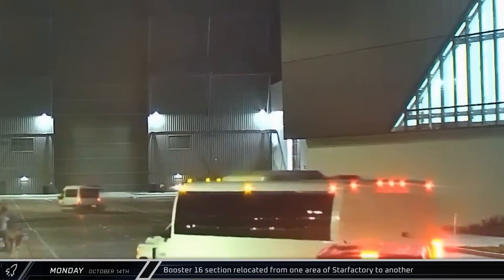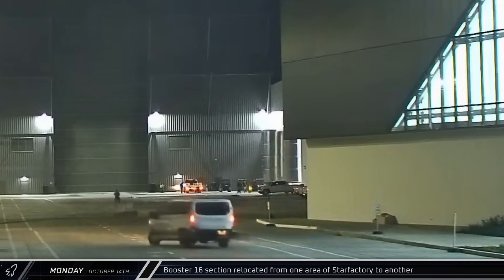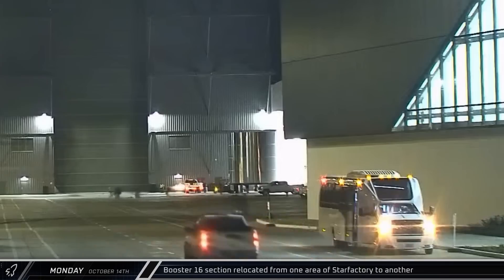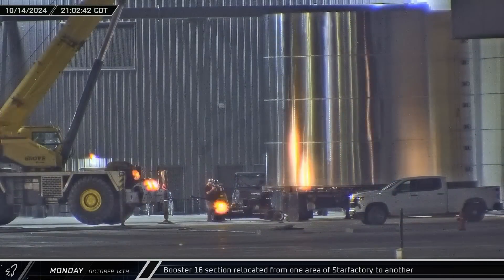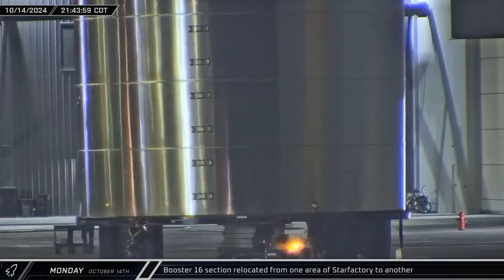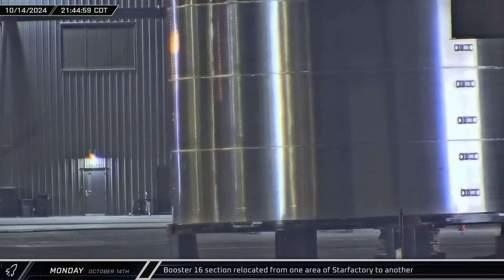Over at the build site, a barrel section likely for Booster 16 was rolled out of Star Factory and stopped in front of Mega Bay 2. A crane was then used to bring a scissor lift into the barrel section, and the scissor lift and barrel section were then rolled into another area of Star Factory together.